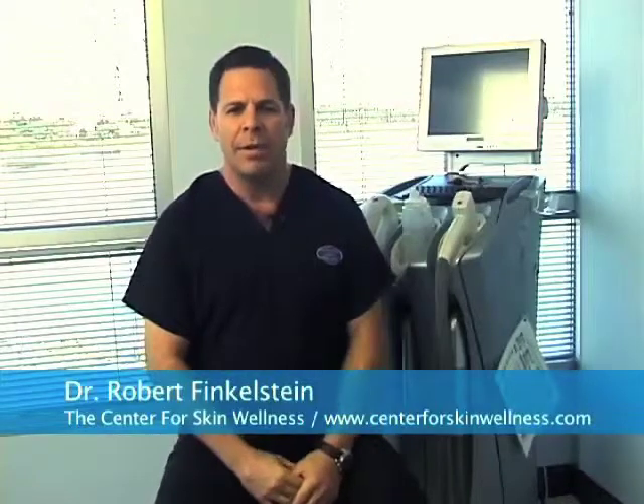Luminous One is one of our more popular treatments, so come in and we'll do a consultation and we'll see if this is the right fit for you.